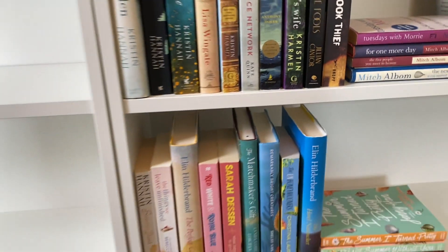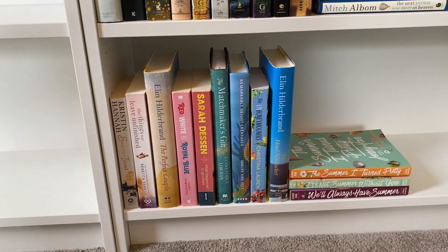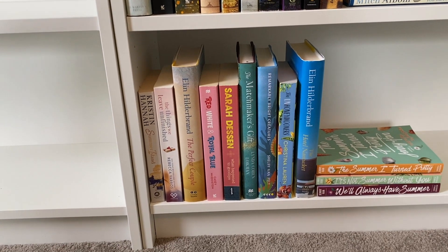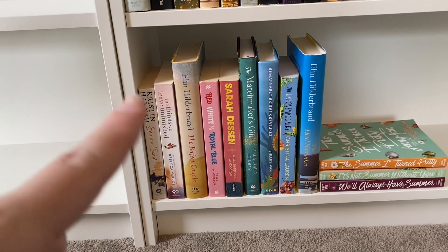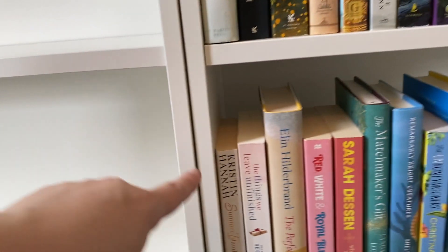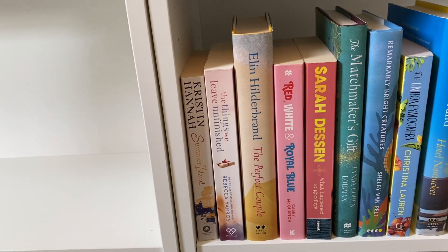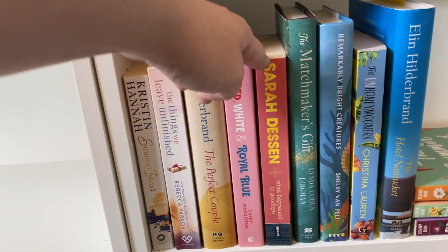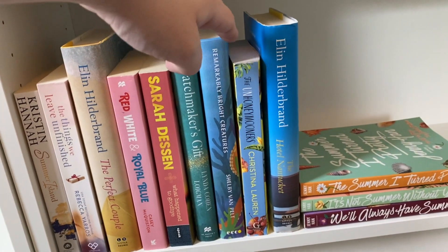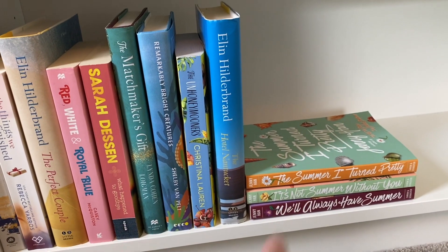On the bottom shelf I'm keeping my summer TBR — the books I want to read over the summer, though more will make their way down here eventually. I'm a mood reader so I probably won't completely stick to this. I have: Summer Island, The Things We Leave Unfinished, The Perfect Couple, Red White and Royal Blue, What Happened to Goodbye, The Matchmaker's Gift, Remarkably Bright Creatures, The Unhoneymooners, The Hotel Nantucket, and The Summer I Turned Pretty Trilogy.